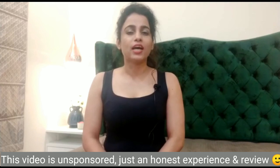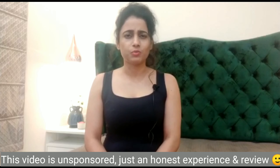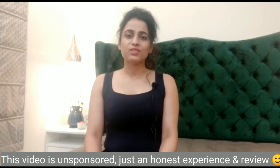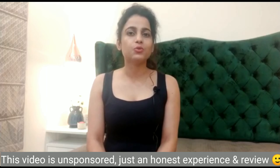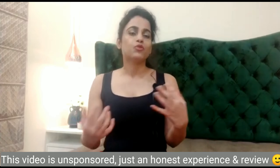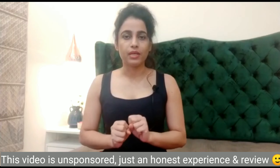Hey guys, welcome back to my channel! Today we are going to do a shopping haul video. Before we start, I'll tell you that I don't do much online shopping. In fact, I previously ordered something online that I didn't like, and after that I didn't try anything online. I mostly prefer to go to the store, feel the fabric, and try everything on.